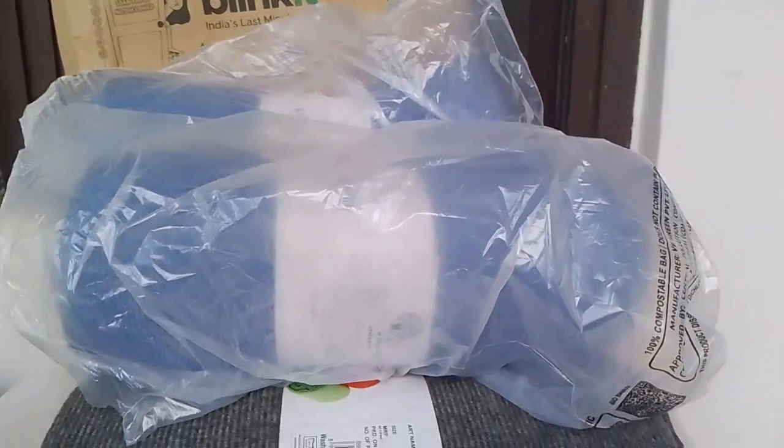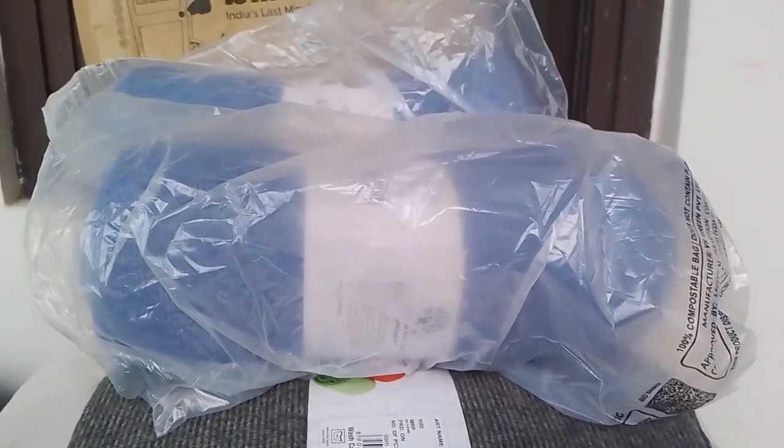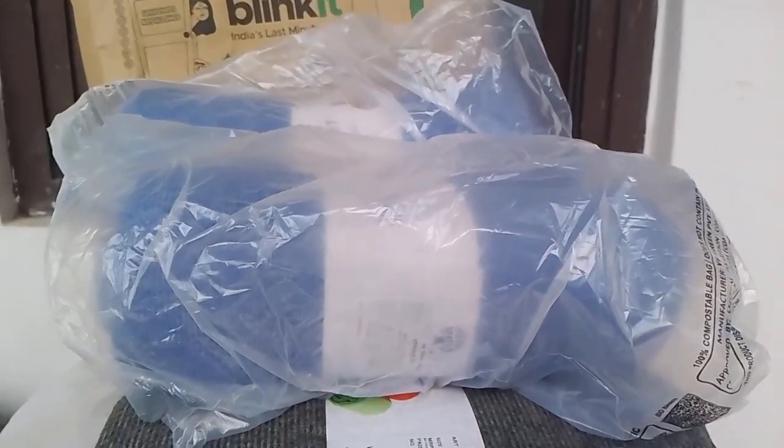The details of this blanket we will share with you — the purchase link is in the description. Don't forget to subscribe. This is value for money, you will like this. Thank you.